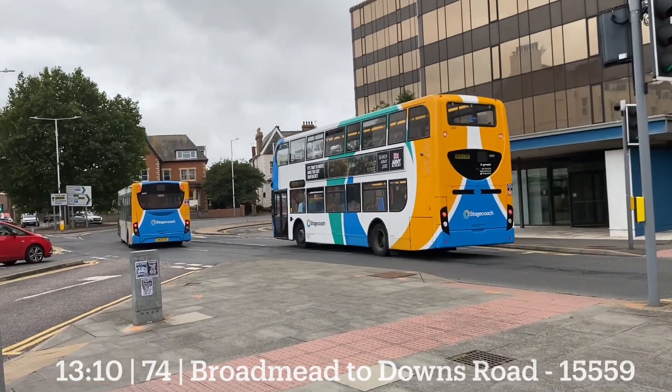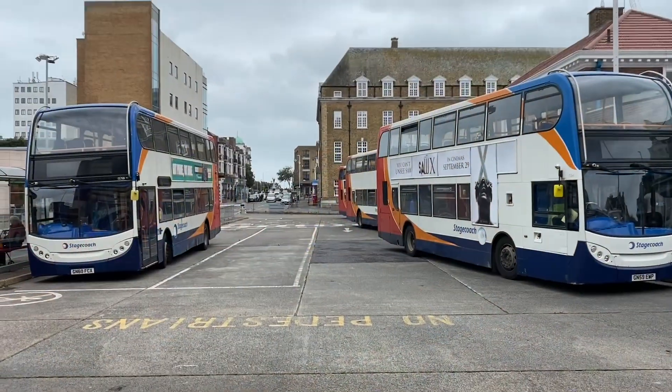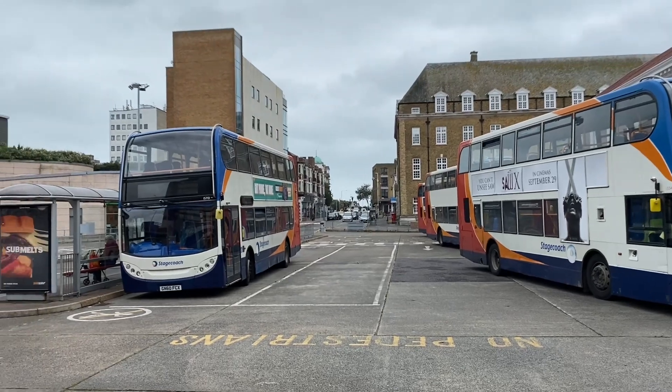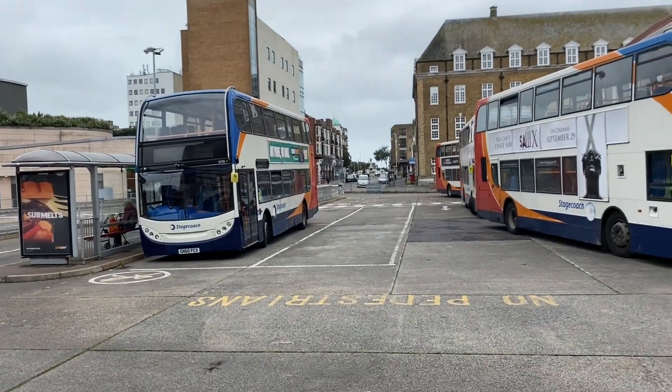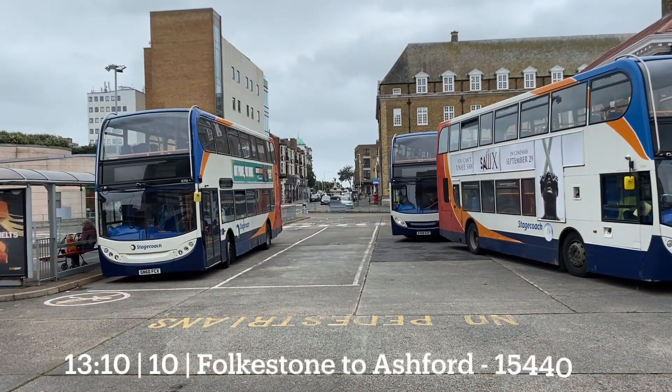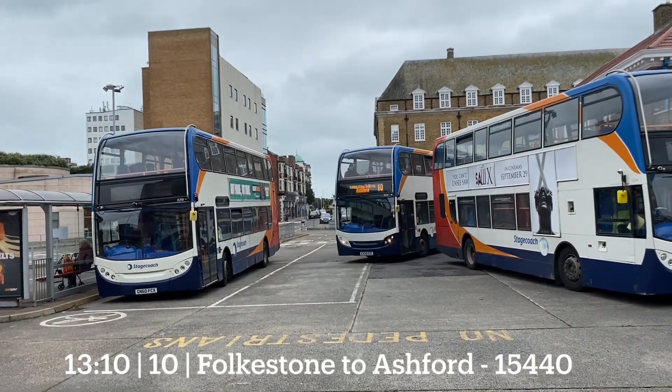It's the 74. Right, now leaving is D1310, number 10, to Ashford then Maester. Dover Bus 15440.